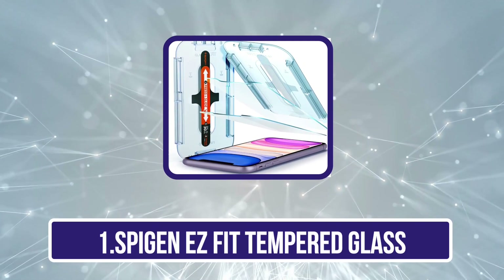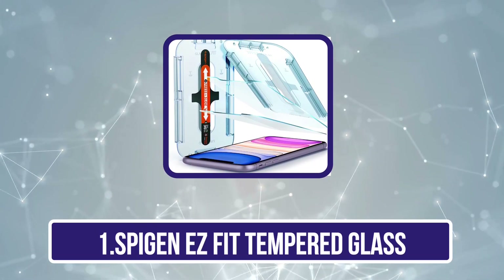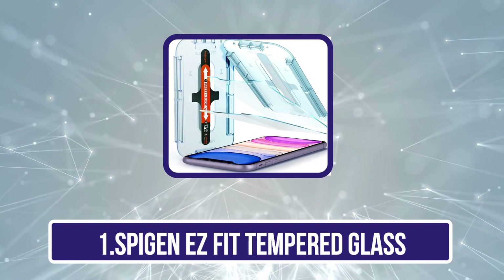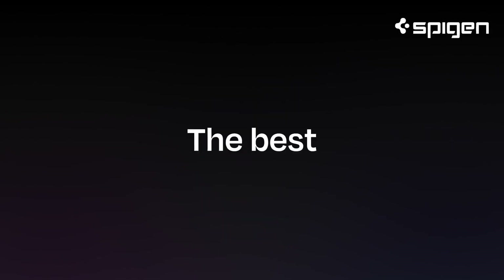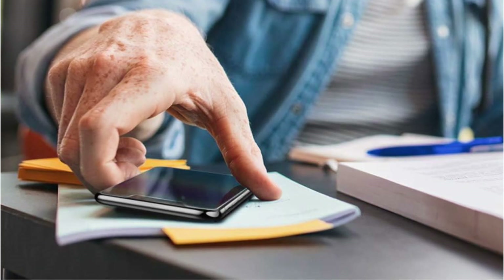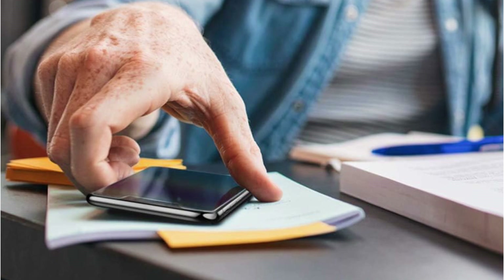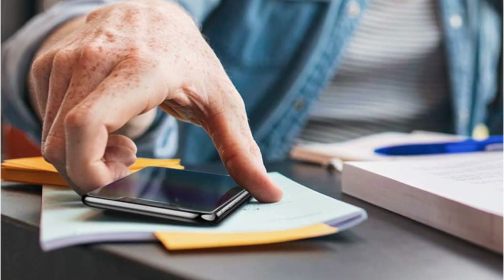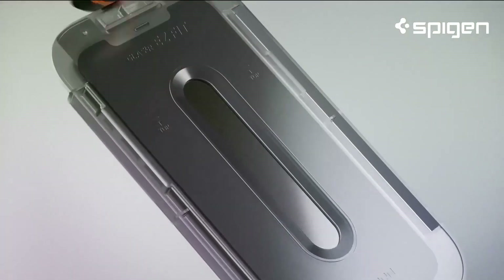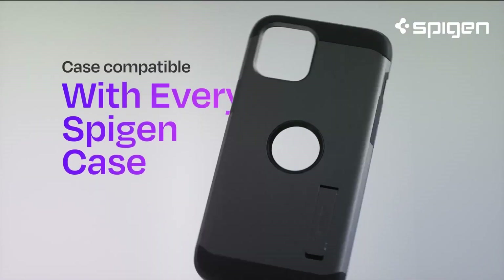Starting with the Spigen Easy Fit Tempered Glass. The Spigen Easy Fit Tempered Glass offers more than just protection for your device's screen — it embodies a seamless blend of functionality and craftsmanship. Its precision-engineered design ensures a hassle-free installation, eliminating the frustration often associated with applying screen protectors. The tempered glass provides exceptional clarity, maintaining the vividness of your device's display while offering reliable defense against scratches and impacts.